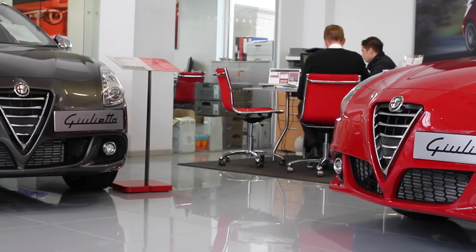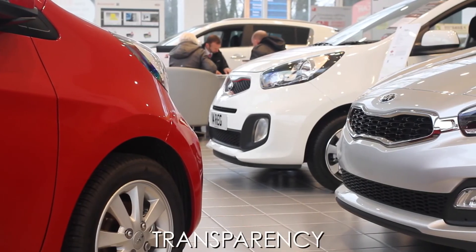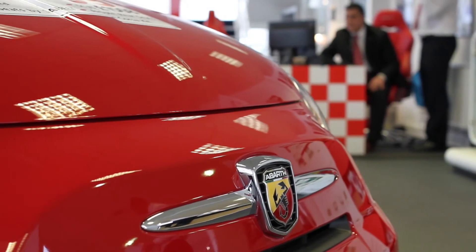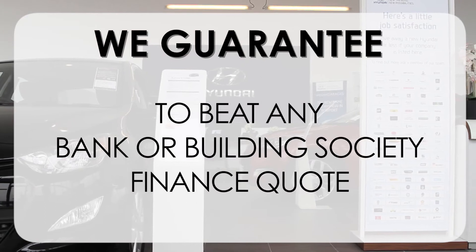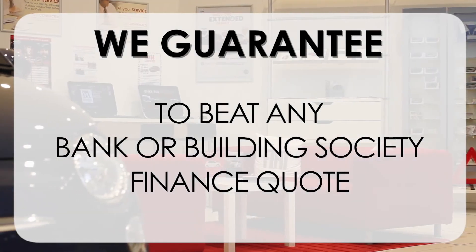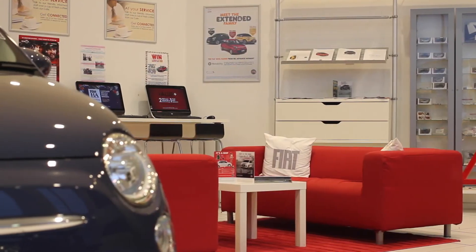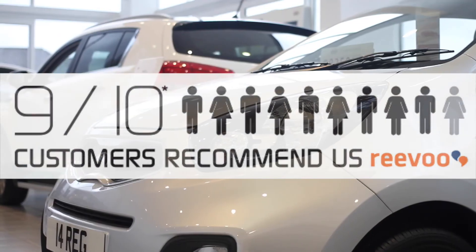At Wessex Garages we pride ourselves on our three pillars: total trust, transparency, and value for money. This, alongside our guarantee to beat any bank or building society finance quote, means you can purchase with confidence. Complemented by our high levels of customer service, 9 out of 10 of our customers recommend us on Revu.